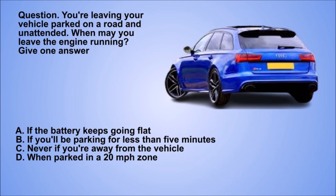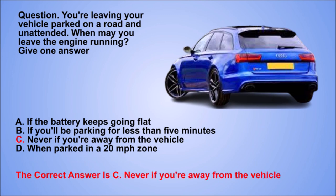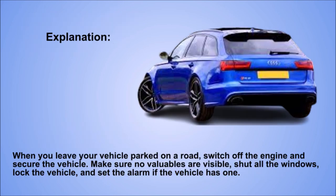Question. You're leaving your vehicle parked on a road and unattended. When may you leave the engine running? Give one answer. A: If the battery keeps going flat. B: If you'll be parking for less than 5 minutes. C: Never if you're away from the vehicle. D: When parked in a 20 mph zone. The correct answer is C: Never if you're away from the vehicle. Explanation. When you leave your vehicle parked on a road, switch off the engine and secure the vehicle. Make sure no valuables are visible, shut all the windows, lock the vehicle, and set the alarm if the vehicle has one.